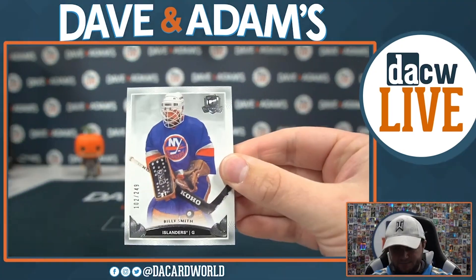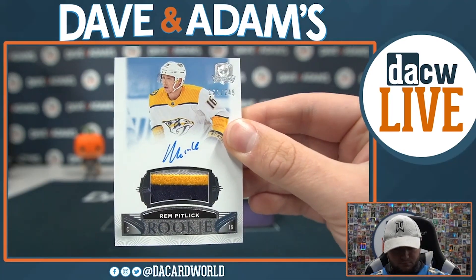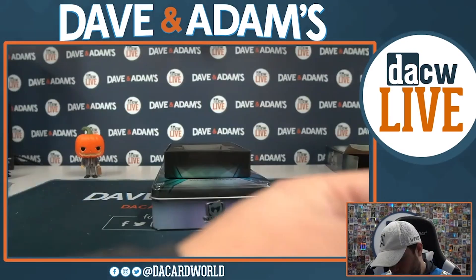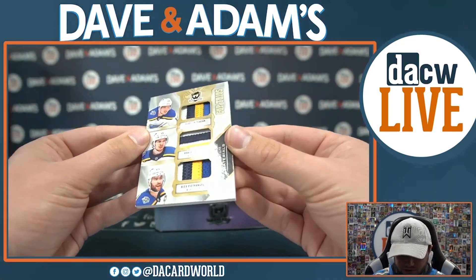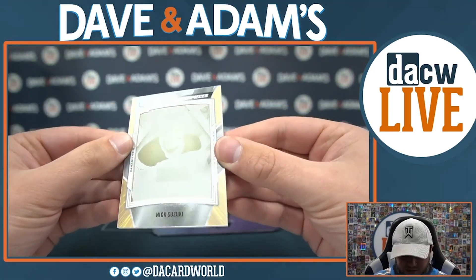Let's see what's new and what returning favorites collectors can find when they crack a box. Each box comes with six cards: one rookie patch auto, one rookie veteran or legend patch card, one non-memorabilia autograph, one non-auto insert memorabilia, printing plate and/or redemption card, and one base card numbered to 249.